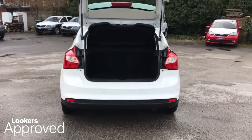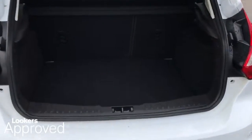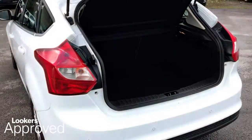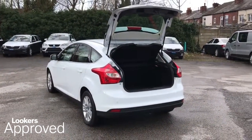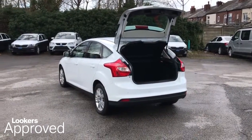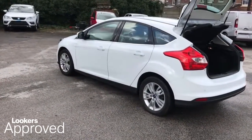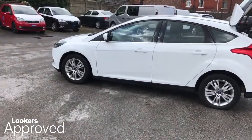5 day free insurance. Minimum 12 months roadside assistance. HPI check. Quality assurance mark. And no admin fees.